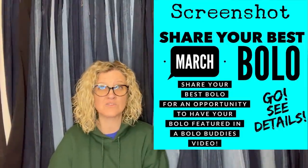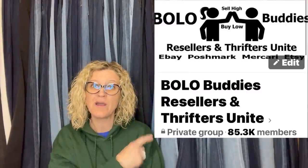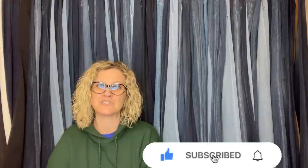Thank you so much for being here. There will probably be eight or nine videos this month for March because so many people shared great BOLOs. Watch for more videos to come. If you'd like to share an April BOLO, head over to the BOLO Buddies Facebook group under the featured/announcements section — everyone is welcome to share. If you'd like a shoutout and your link in the description, you can join perks at level two. There's a link or join button below. Come on over and share a BOLO for free — everybody's welcome. Thanks for watching!